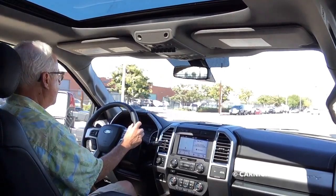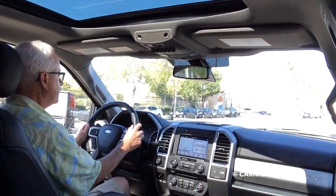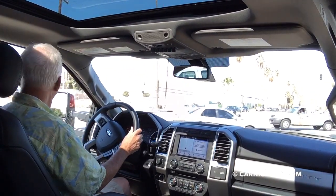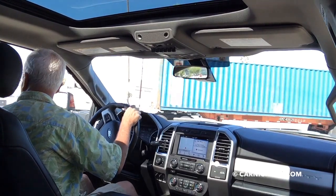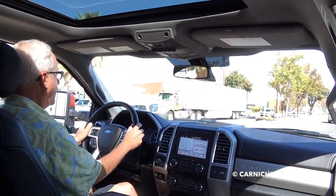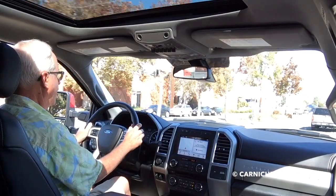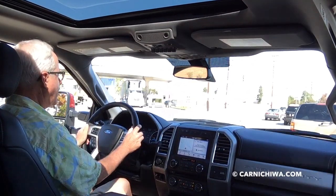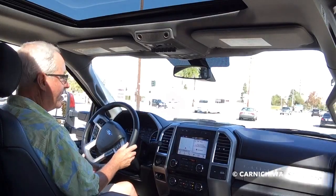This Power Stroke diesel has just an incredible amount of torque and power — it's really amazing. We're just going for a short drive here in Carson, California. You'll notice there are a lot of trucks in the neighborhood because this is kind of an industrial park area. Even with all this capability and incredible power and torque, it really is so easy to drive. If you're in the market for a very large pickup that can do all kinds of things — towing and hauling gigantic trailers — this is really the one to check out.